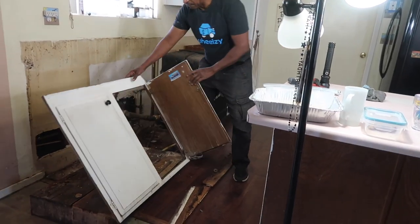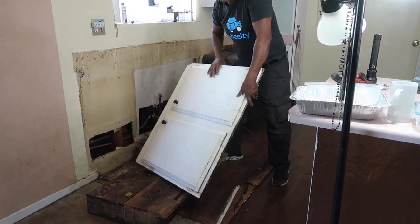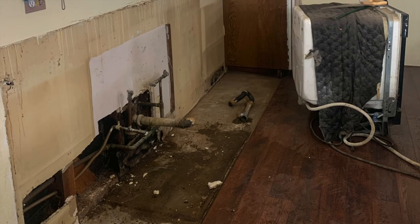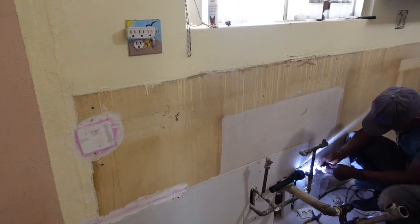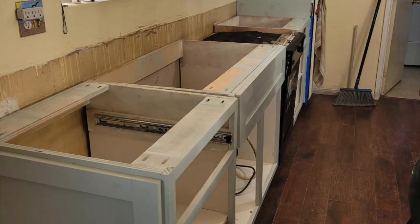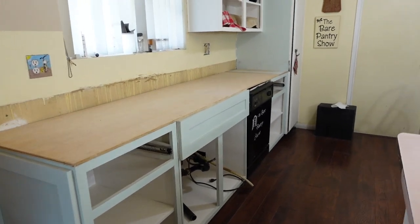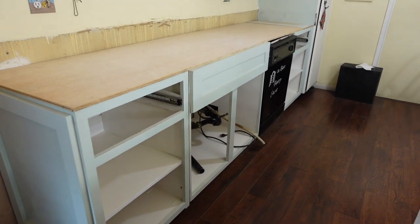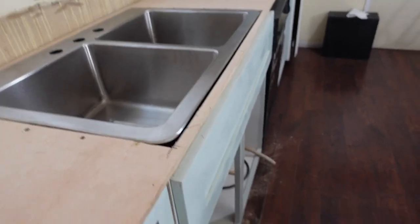Demolition day is here. The boys removed the Formica countertop with Joe, and then the rest of the cabinets just crumbled. He had to go ahead and get drywall to patch the wall, and then we wiped everything down with Clorox and got rid of all the mold. Now he's installed the cabinets because the countertop crew is coming — they told him to put some plywood on top before they arrive. He also painted the wall a tan color right by the sink.